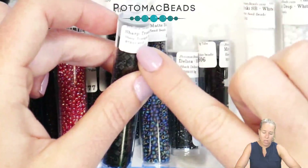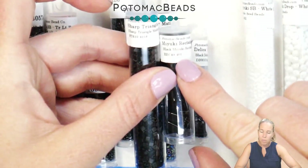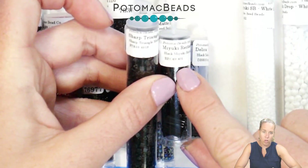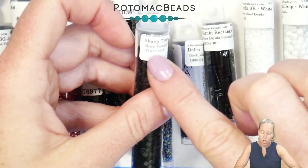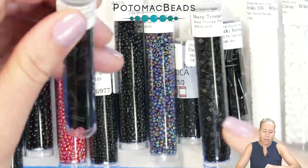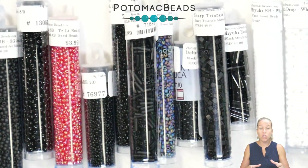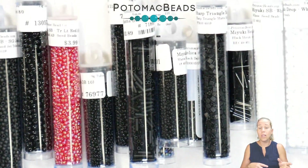Miyuki uses their color numbers consistently across bead shapes. Their rectangles, for example, use black 401 — the lookup would be REC-49 and then 401. Their sharp triangles use STR, so sharp triangle size 10 is STR-401F for matte black. Miyuki is really good about sticking with their color numbers across shapes. The exception is the delica, which is why they provide that conversion chart on their website to go from delica color numbers to 11/0 color numbers.